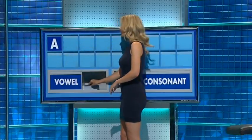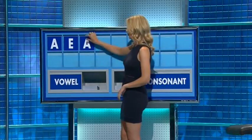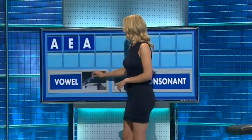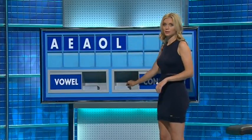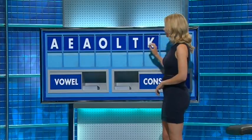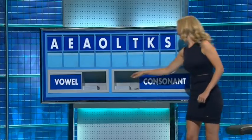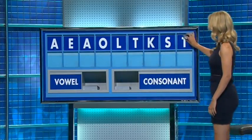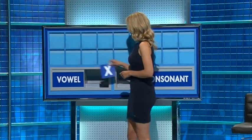A. And another? E. And another? A. And a fourth? O. And a consonant? L. And another consonant? T. And a consonant? K. And a consonant? S. And a final consonant, please. And a final T. So we'll keep trying. Please, Rachel. Thank you, Alan. A consonant? X.